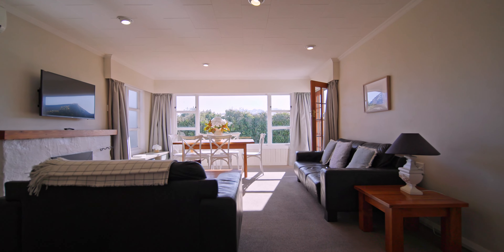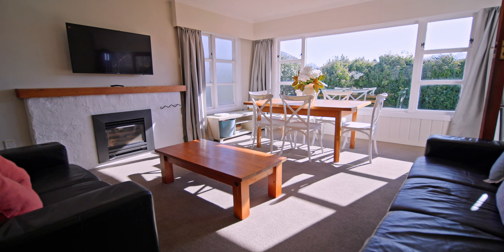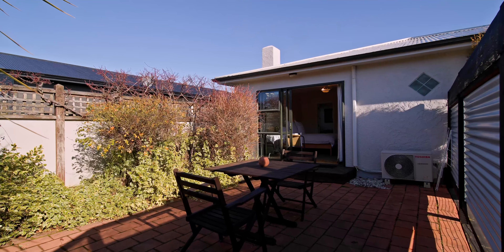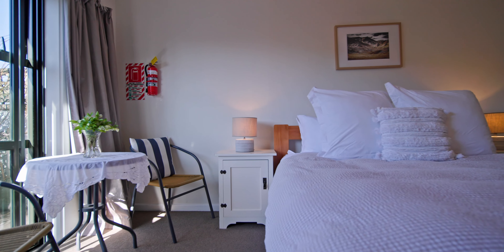The front house offers three bedrooms, open plan living, garaging, and a fully fenced garden. The third bedroom with ensuite bathroom can also be used as a separate studio accommodation to maximise income.